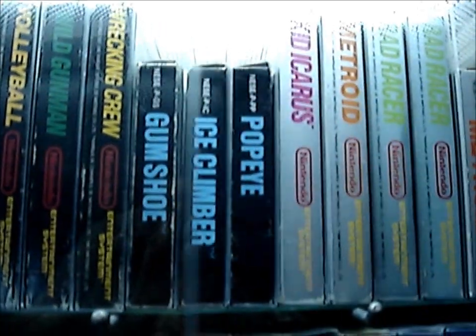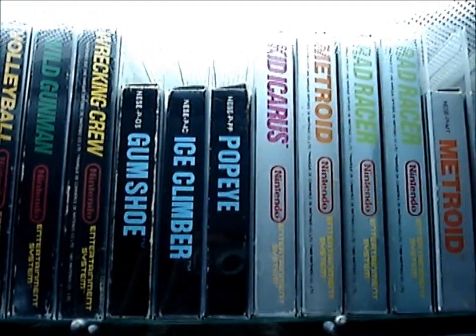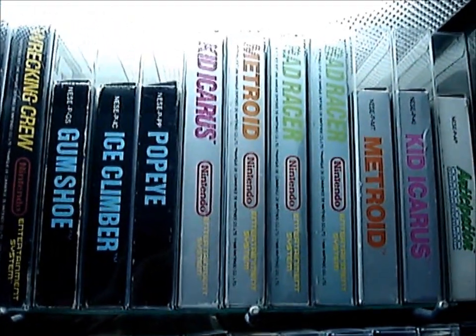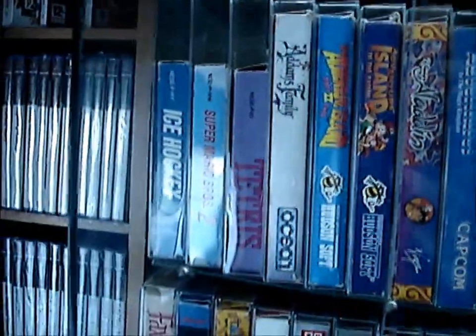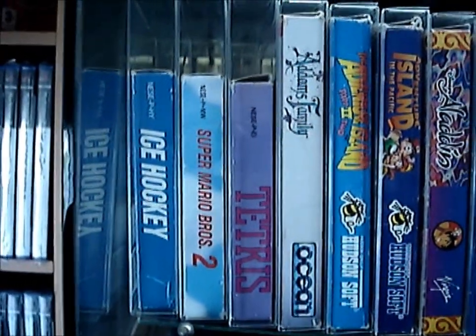Some of the small box games — we only had those in Europe. America doesn't have small box games. And those are the silver boxes. Some more small box stuff. Sorry, I keep rolling the door around but otherwise the glass reflects too much.